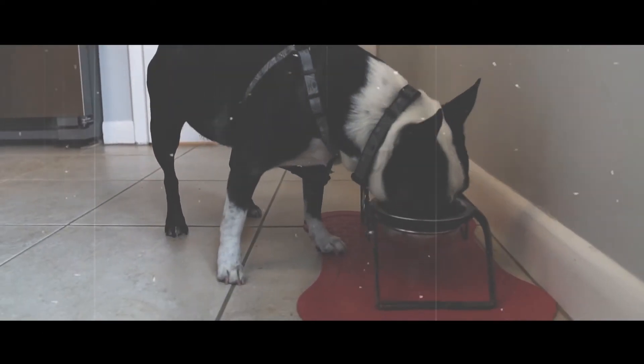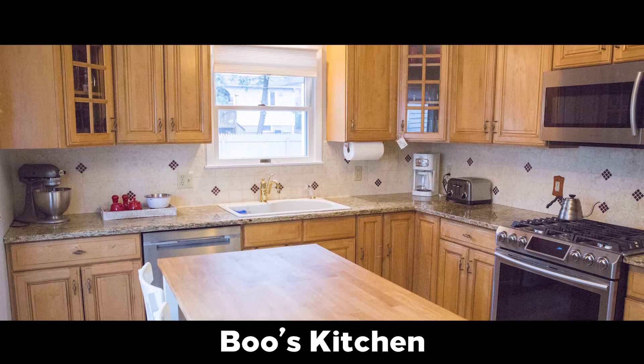This is where Boo eats. She loves her stainless steel appliances and her granite countertops.